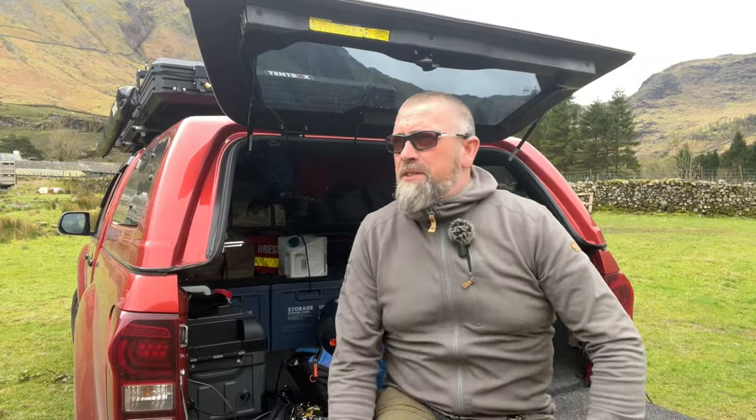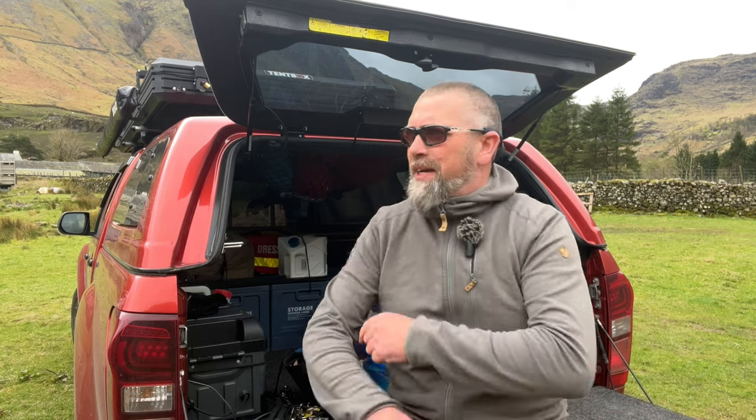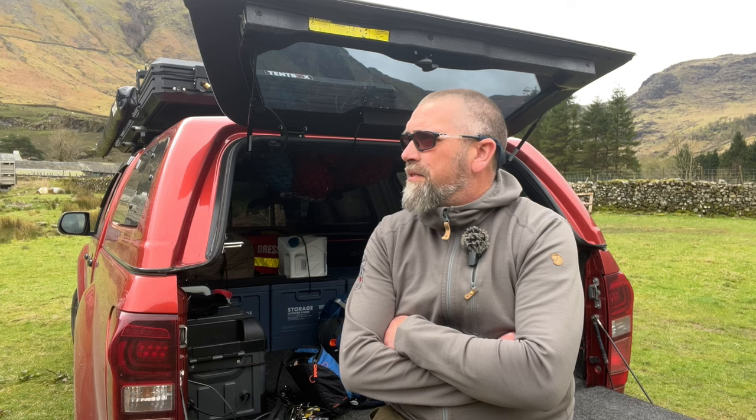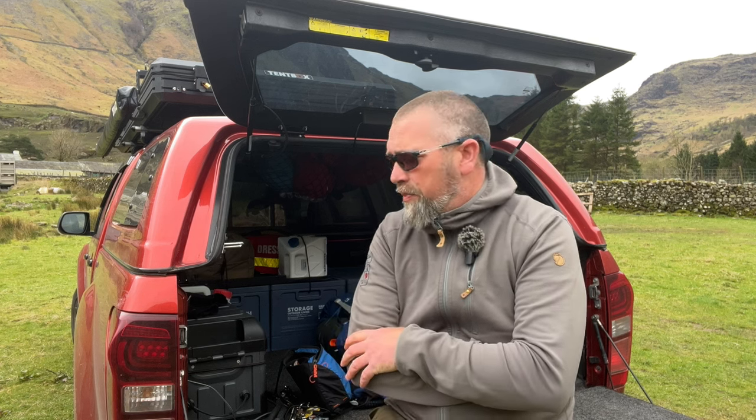Right then, weather doesn't look too bad at all — better than last time we were here when it was raining and windy and I ended up getting clamshelled in the roof tent and had to sleep in the back of the truck. It wasn't a bad ride up actually — took just under six hours. We left Suffolk when it was absolutely throwing it down, but there is a bit of a break in the clouds here. Really looking forward to a night up on the tarn and doing a bit of fishing.